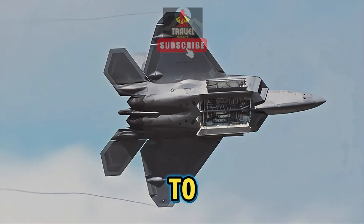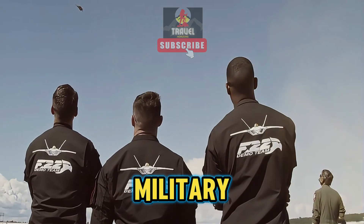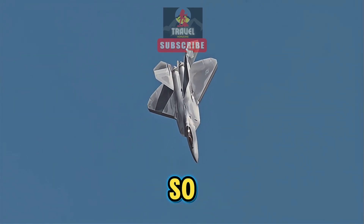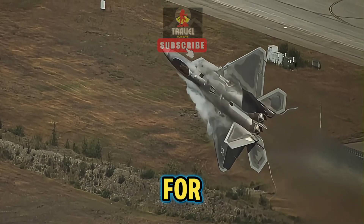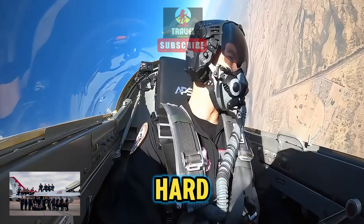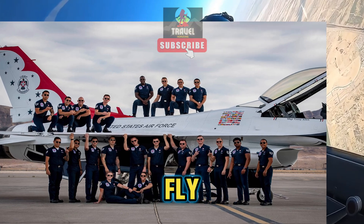It's important to consider these factors when comparing the cleanliness of military jets from different countries. So the next time you see an American fighter jet looking a little worse for wear, just remember that it's a testament to the hard work and dedication of the brave men and women who fly them.